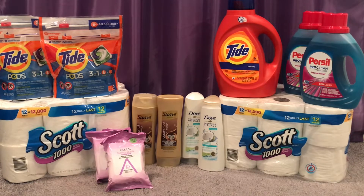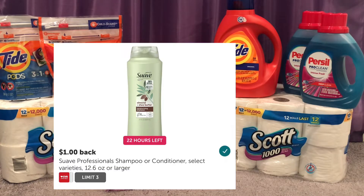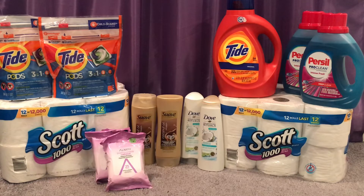Suave is two for $6. Normally I would get a Suave CRT but I wasn't concerned because I had that $10 off $70. I used a $3 off two insert coupon from the 9/20 Unilever, so I paid $3 for both or $1.50 each. But there's a rebate on Ibotta for $1 times two, so I got back $2 from Ibotta making those $1 or $0.50 each. If you have that $2 off two Suave CRT it'll be completely free.